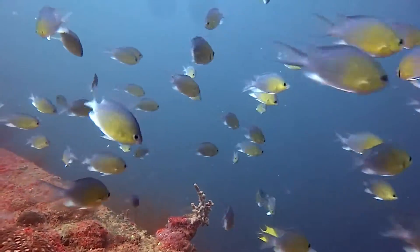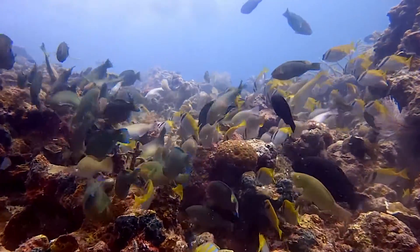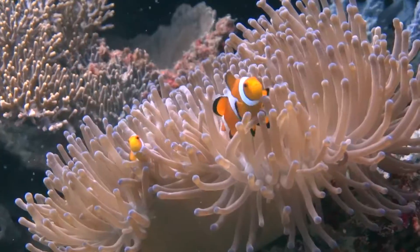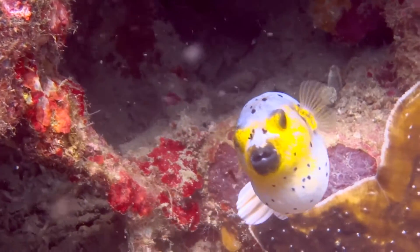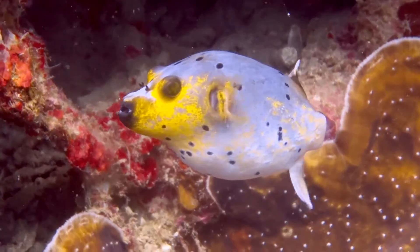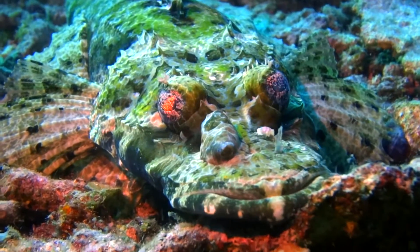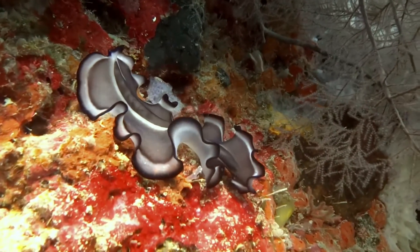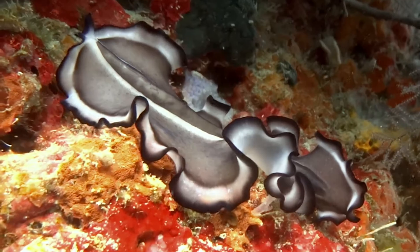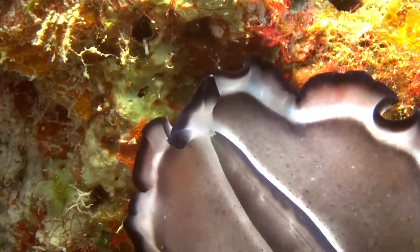Strong ocean currents bring in nutrients and food, creating feeding frenzies like this. This weird beautiful creature is a flat worm and has been unchanged for millions of years.